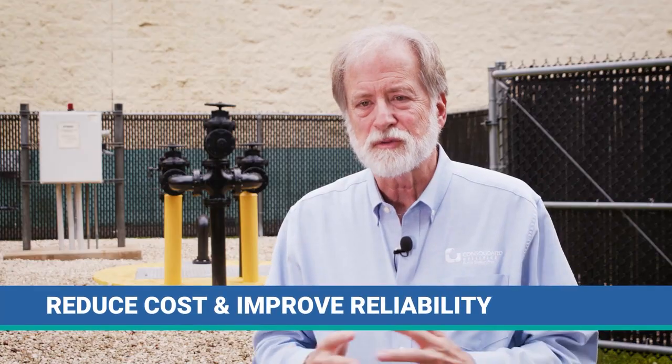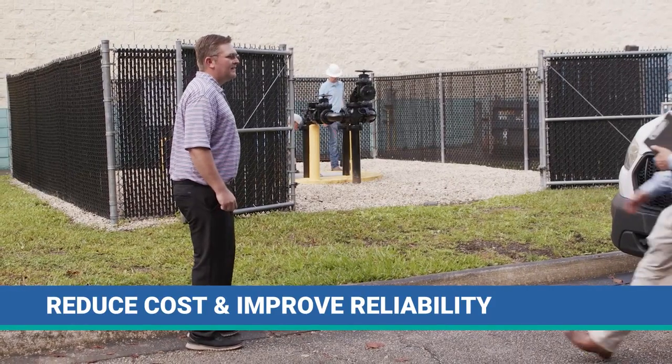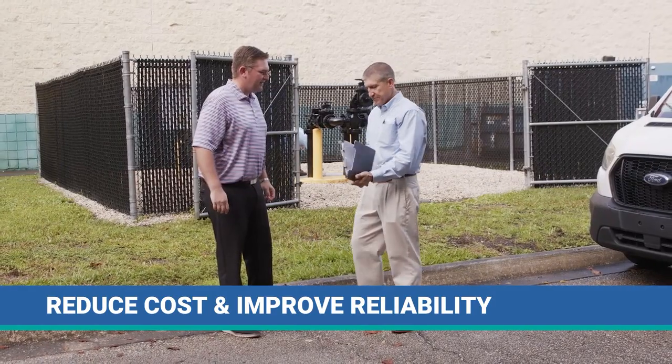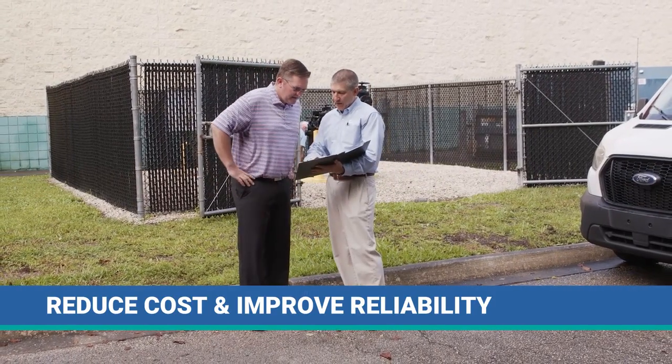If you wanted to switch, improve your service, reduce your cost, improve your reliability of your pump station equipment — which is very expensive.